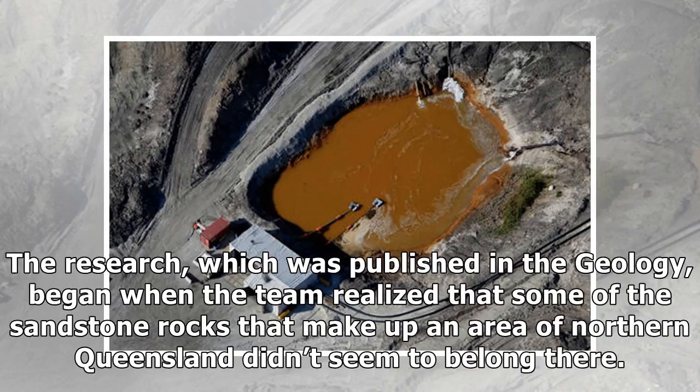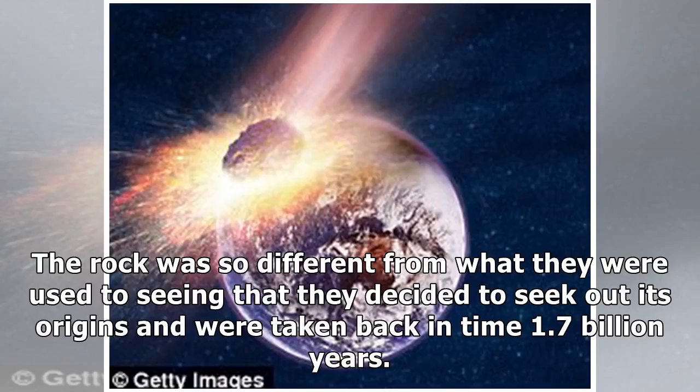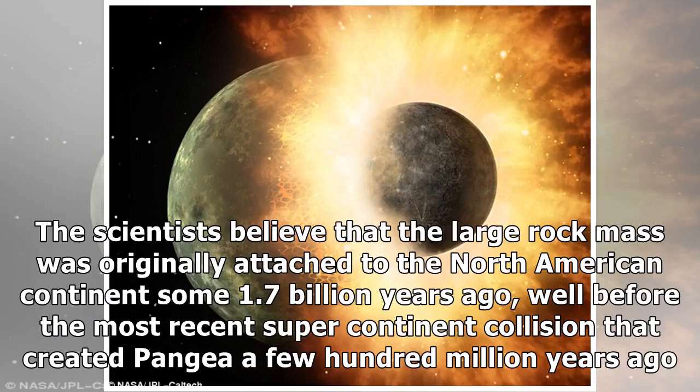The research, which was published in Geology, began when the team realized that some of the sandstone rocks that make up an area of northern Queensland didn't seem to belong there. The rock was so different from what they were used to seeing that they decided to seek out its origins, and were taken back in time — 1.7 billion years. The scientists believed that the large rock mass was originally attached to the North American continent some 1.7 billion years ago, well before the most recent supercontinent collision that created Pangaea a few hundred million years ago.